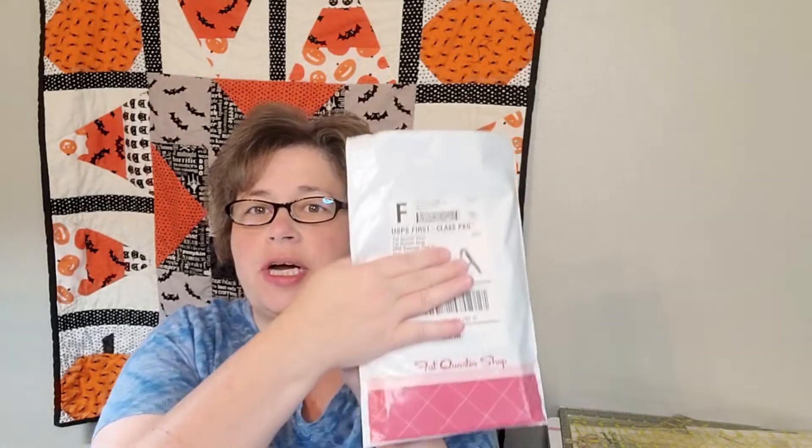Good morning everybody, happy Labor Day 2022! Thank you for coming to my channel. My name's Angela and today I am going to unbox the Fat Quarter Shop monthly designer block of the month.